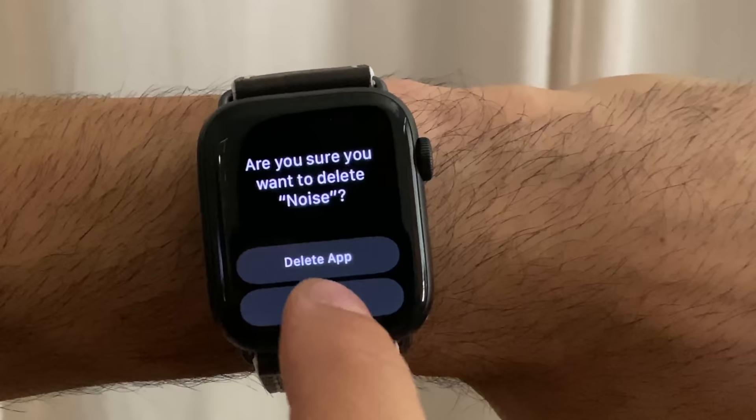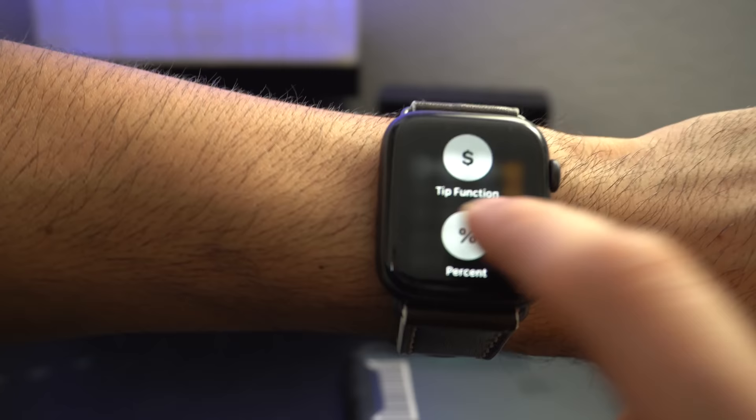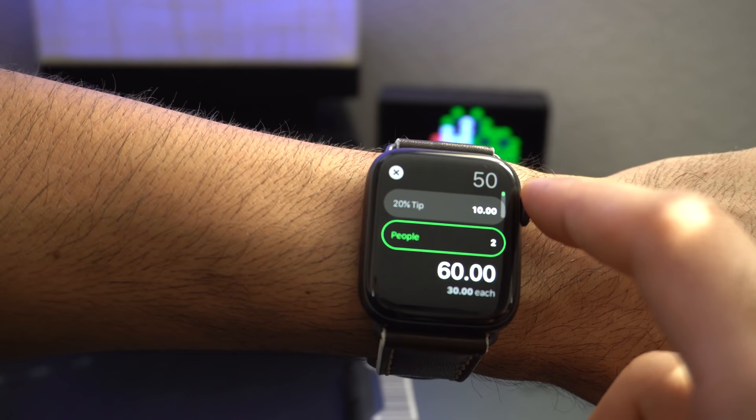Another new addition for WatchOS 6 is the Calculator app. The Calculator app isn't just a simple calculator — it also has shortcuts of its own. If you 3D press, you're given the tip function, where you can enter the total amount, tap the tip, and use the crown wheel to calculate the tip percentage you want to give, as well as split it with the people you're with.